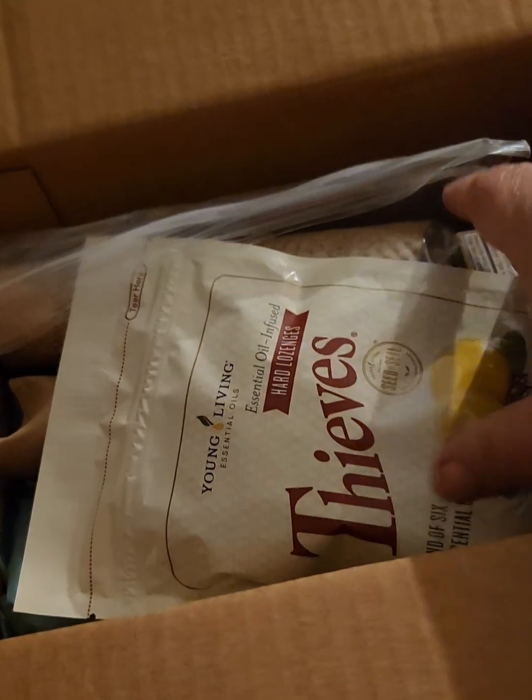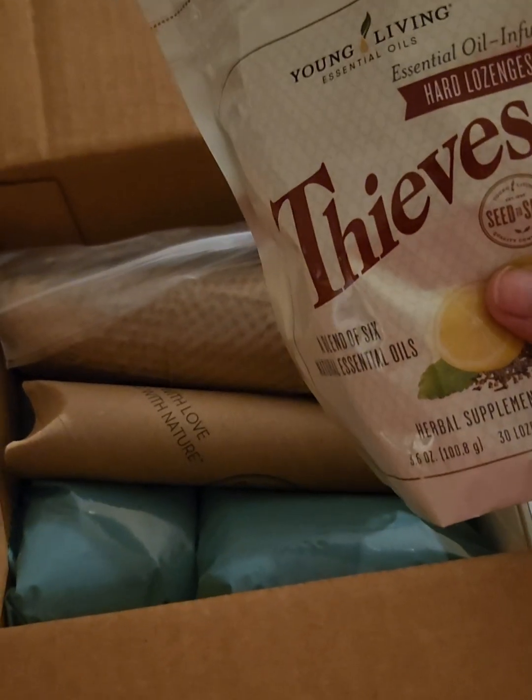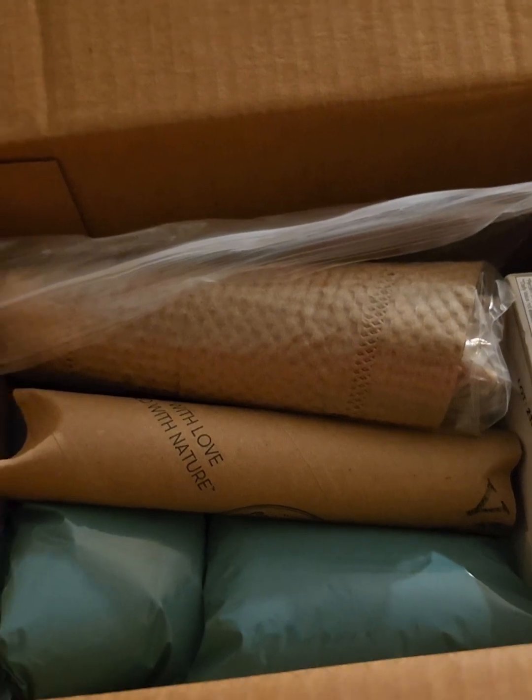I've gotten more of the Thieves lozenges. It seems like with allergies this year we all have throat problems, trying to clear out our throats. The ones that are really aromatic — they package them not only in these safety tubes but then put a paper around them and put them in a plastic bag, which is nice.